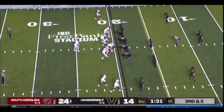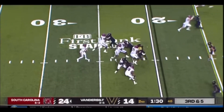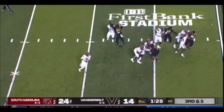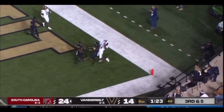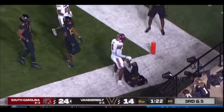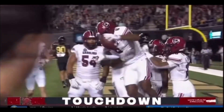He puts his hands on his knees right beside Rattler. Back to Rattler, looking left side, now going to roll right. Got some time. Pump fake, pump fake again. Throwing it back at the end zone — jump ball. Touchdown. Touchdown Carolina. Unbelievable.